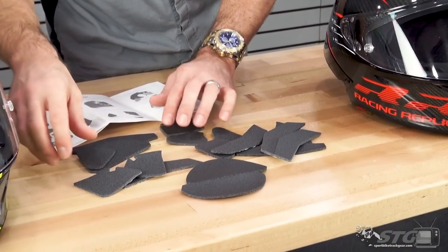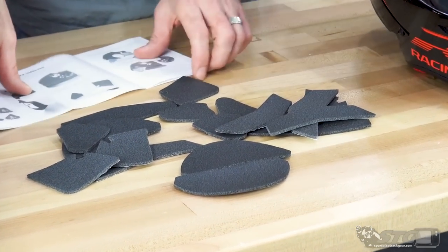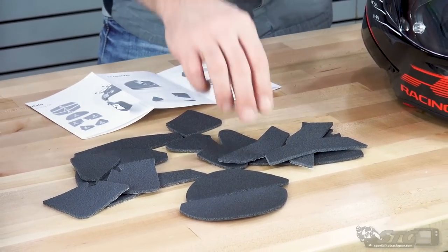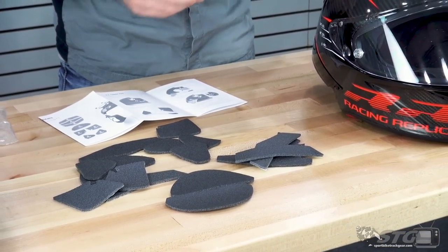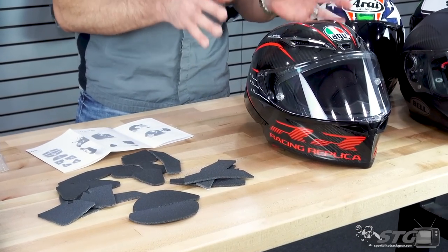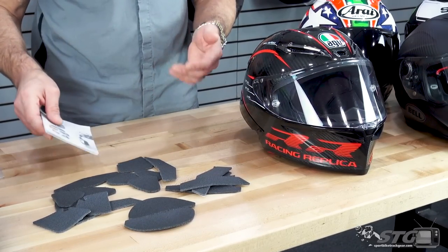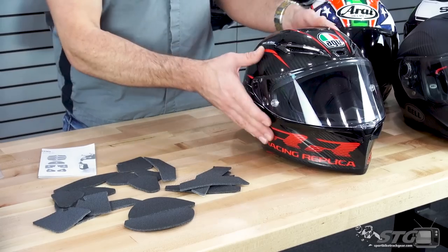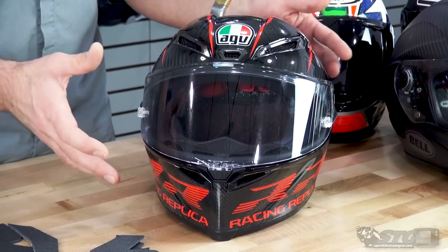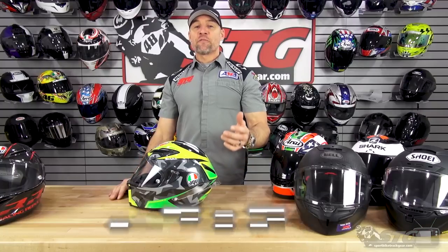It comes with a package of foam pieces with adhesive on the back and a little instruction booklet. You're able to pull the interior out and stick these behind the pads to essentially tune the fit at any point in that liner — that is a pretty fantastic feature I have not previously seen. This helmet ships complete with a Max Vision Pinlock fog-free insert as well as a kit of race tear-offs to get you started.